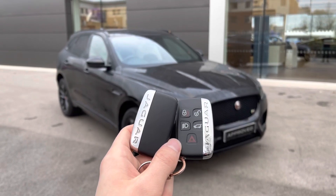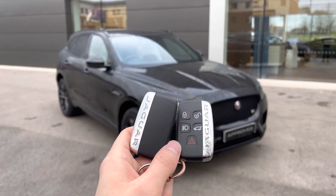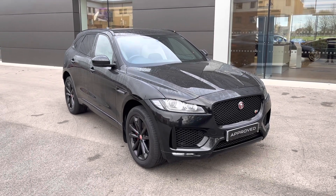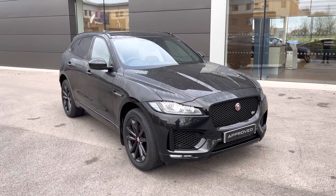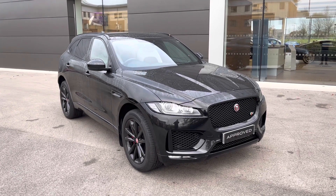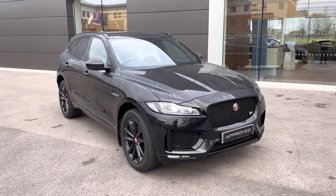Hi there, my name is Sam and today I will be showing you around this incredible Jaguar F-Pace. This is a 3.0L V6 Diesel S all-wheel drive, finished in the gorgeous Santorini Black. This 18-plated vehicle has covered just over 30,000 miles and is now available from Jaguar Crewe.